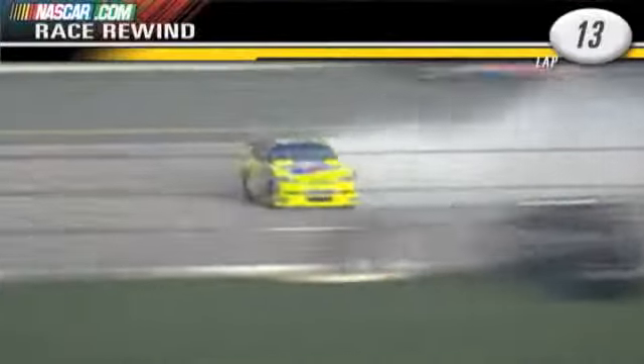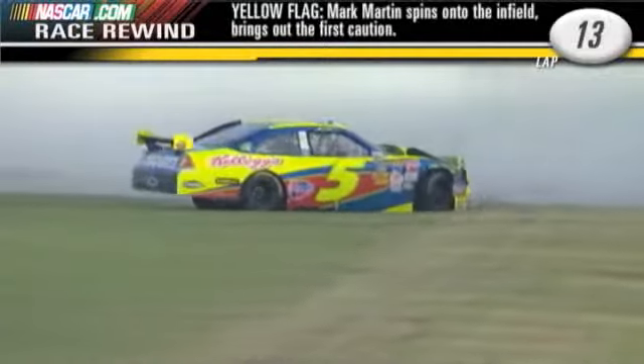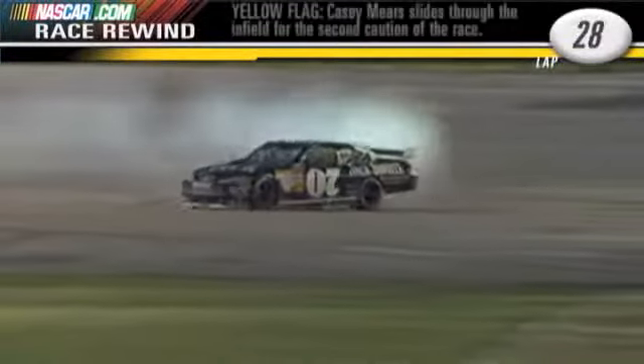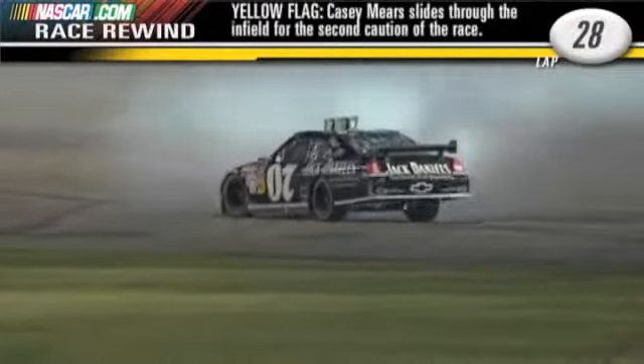We got some trouble down the back stretch — two cars, including Mark Martin, sliding through the inside of the track. Our first caution of the night. There's a spin on the track. It's Casey Mears, the same spot actually where we saw Mark Martin. Caution's out.